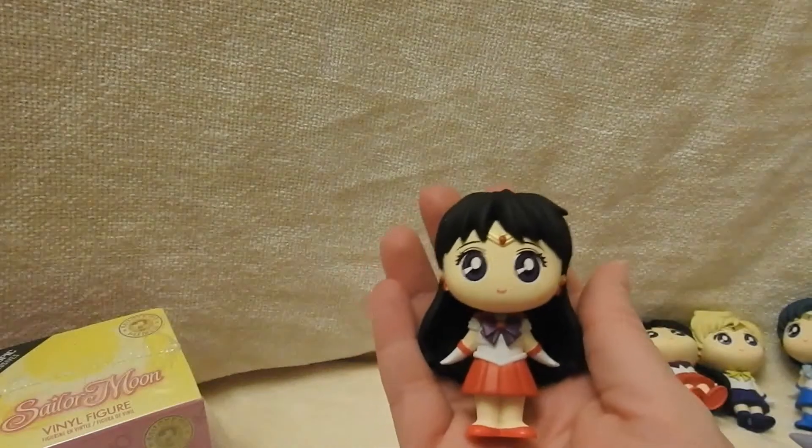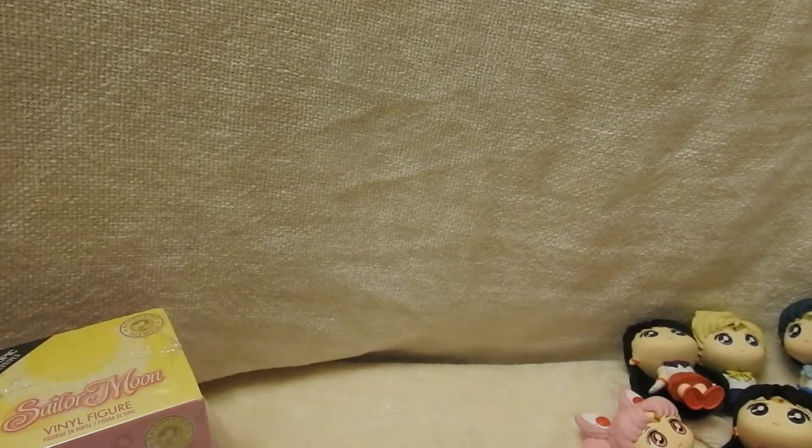Another Sailor Mars. Alright, last one. And at this point it looks like I'm definitely going to have to order more, or maybe order a full case.